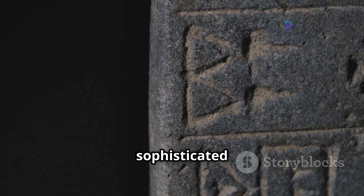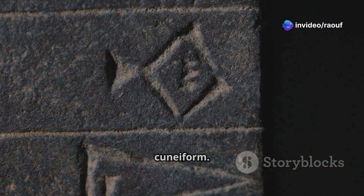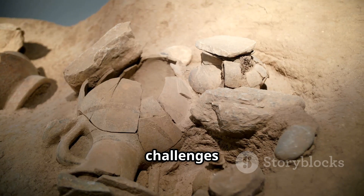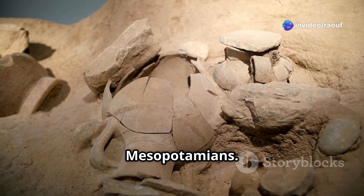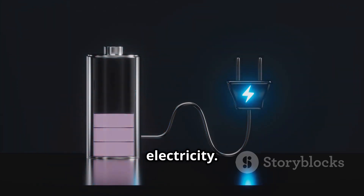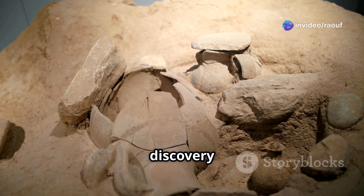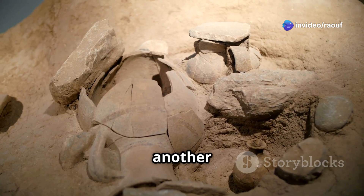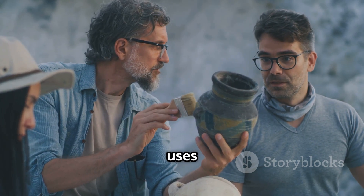They developed sophisticated irrigation systems, impressive architectural techniques, and a system of writing known as cuneiform. The Baghdad Battery emerges from this context of innovation — it challenges our understanding of the technological capabilities of ancient Mesopotamians. The battery's existence suggests these people may have possessed knowledge of electricity predating our current understanding by centuries. Its discovery in Iraq, the heart of ancient Mesopotamia, raises questions about the extent of their knowledge and the potential uses of this technology.